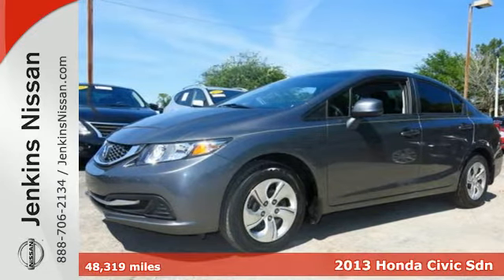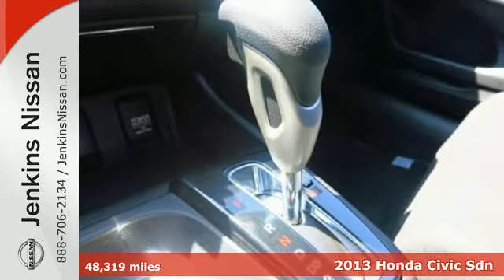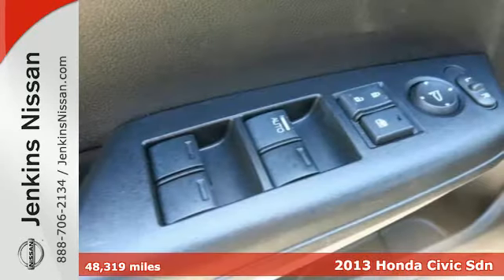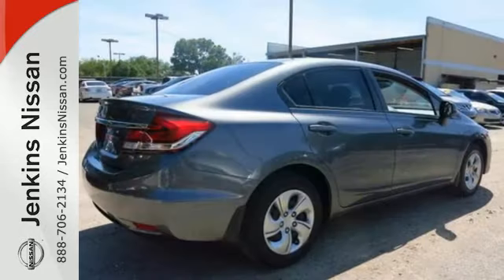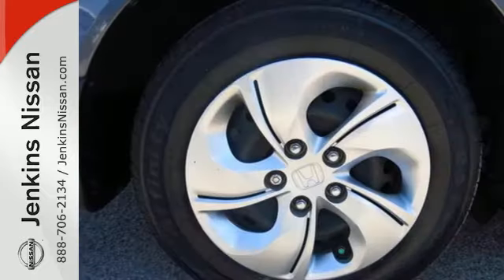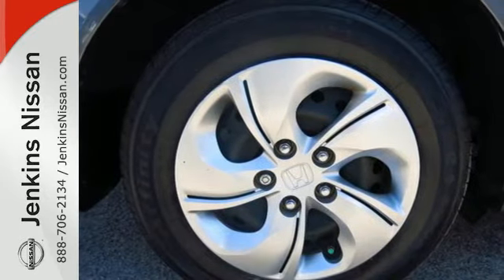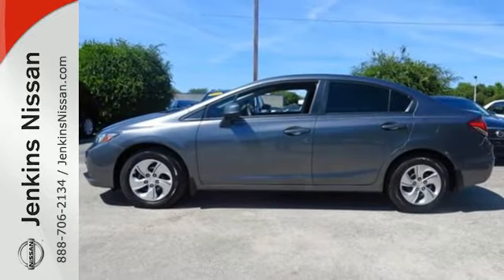Here's a 2013 Honda Civic. Few cars on the road can match the affordability and versatility of this Civic. It gets fantastic gas mileage and looks great too. This car is packed with convenient features including remote keyless entry, cruise control and power windows, locks and mirrors. Experience this 2013 Civic today.